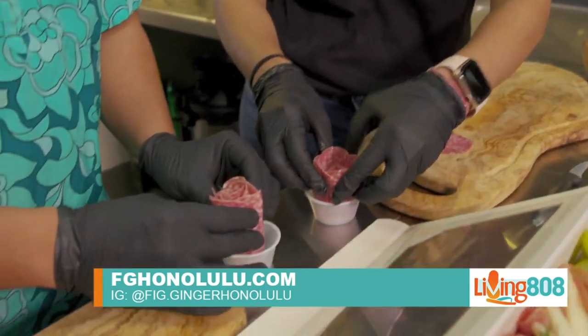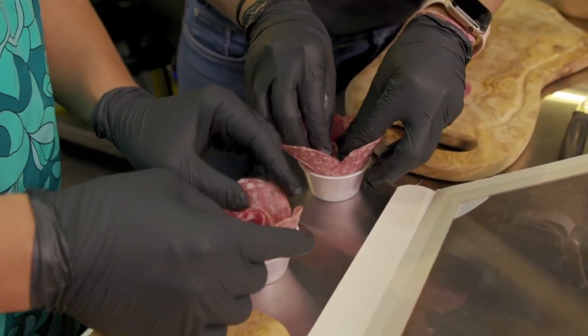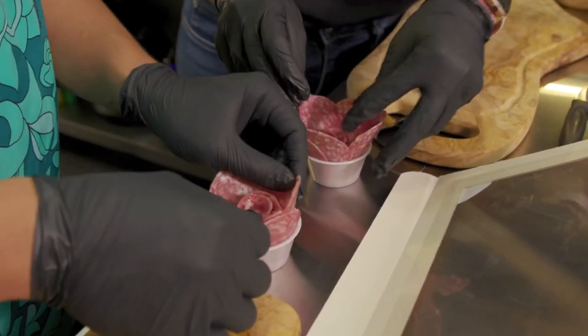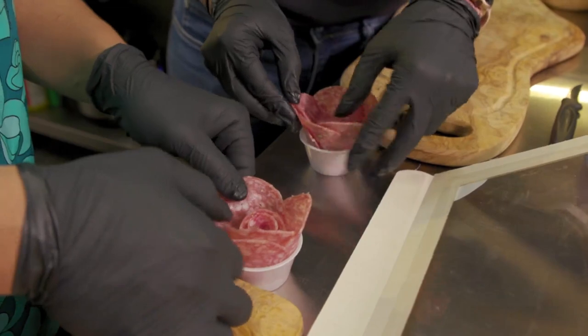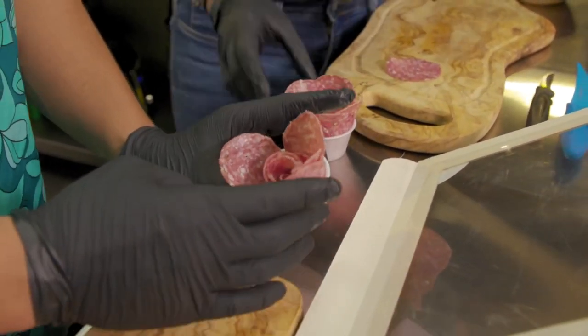Now you're going to put it in the ramekin cup and then open the petals all up. My rose has a little bit of thorns right now — but that's good. Beautiful!